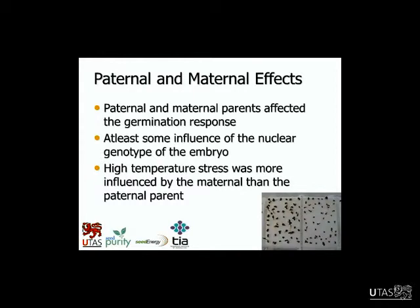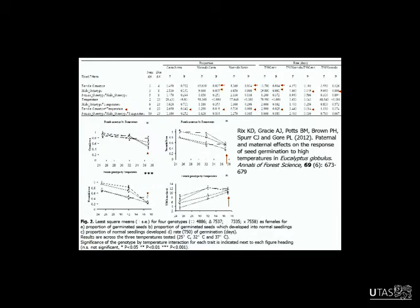What we found from this work was that indeed both the paternal and maternal parents affected the germination response, which is really interesting. This argues for at least some influence of the nuclear genotype of the embryo. The most important finding was that the maternal parent controlled the response to high temperature — the male parent didn't have such an effect there. Looking at the table, the female and male genotype effects are both significant for many traits. But crucially, looking at the interactions of female genotype or male genotype with temperature — the male one has no significant interactions, but for the female there are significant interactions for quite a few traits. So it's the female parent affecting the response to high temperature, which was a really key finding. This work was published in Annals of Forest Science.